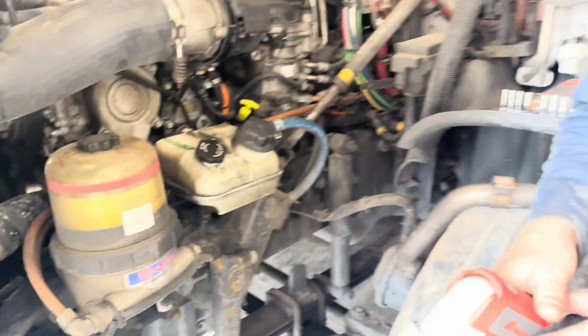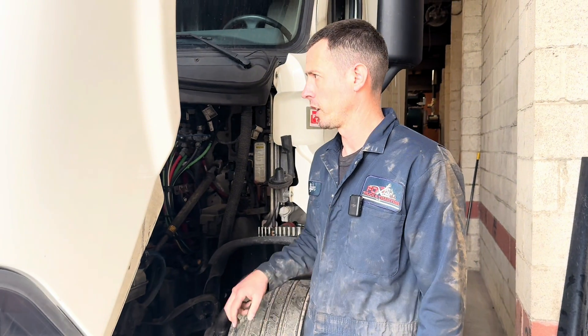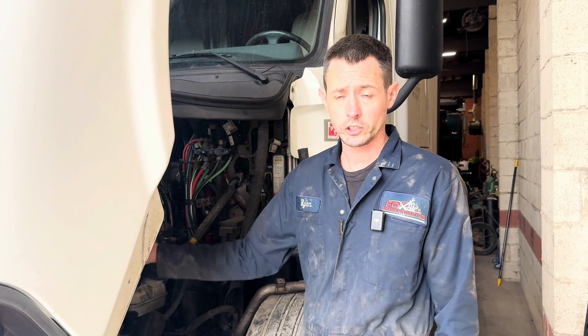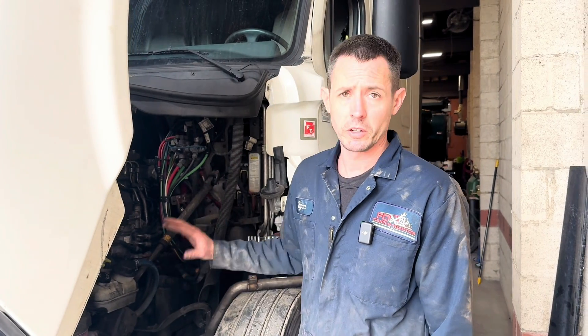Fortunately he hasn't had any emissions faults yet, which is a good thing, because if you let these things go it can basically trash your whole emissions — the one box, DOC, DPF, and SCR.